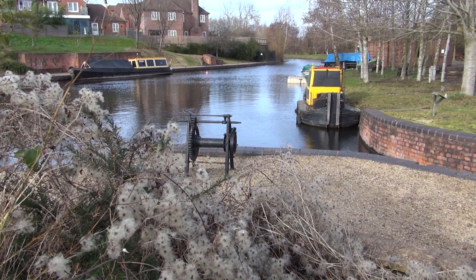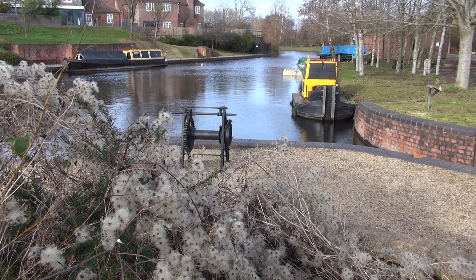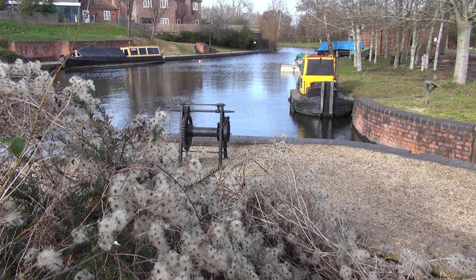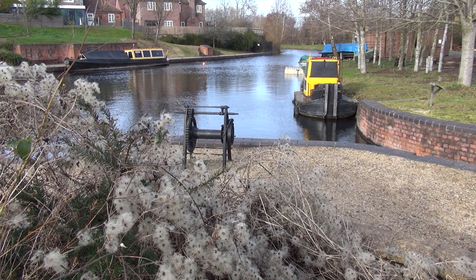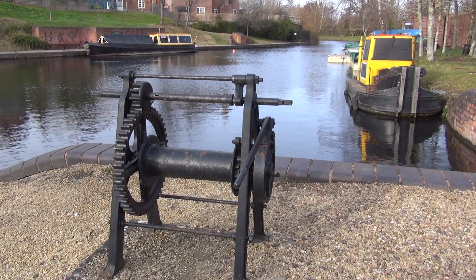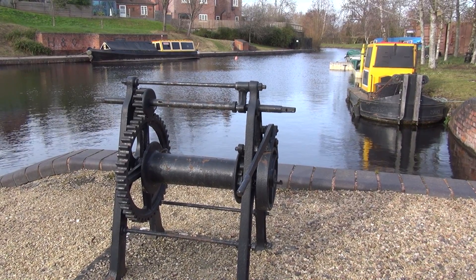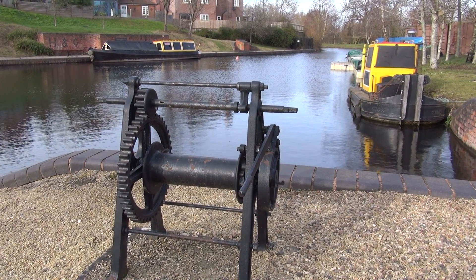This is the Gloucester end of the Gloucester to Hereford canal. You might have seen my film on this bit, magnificently restored. But I thought it would be a good idea to go and look to see if we can find anything at the Hereford end. I understand it's a little bit more of a challenge.